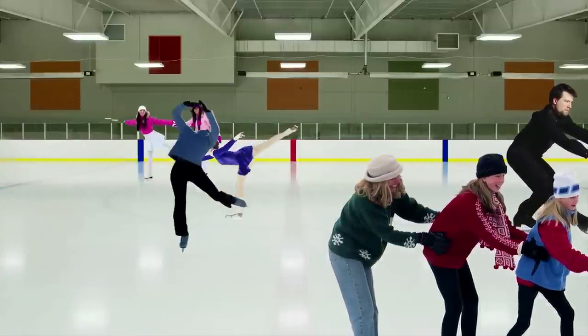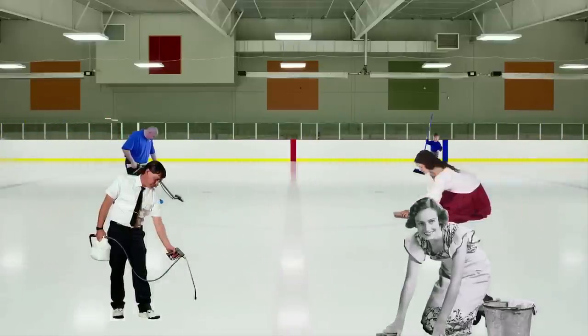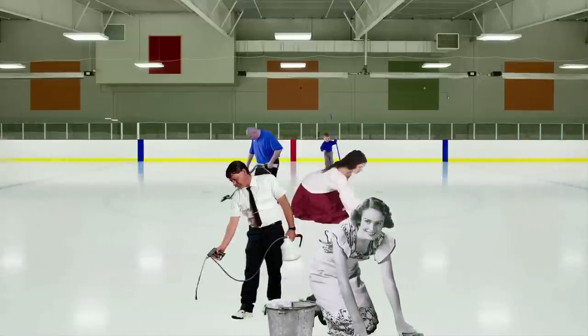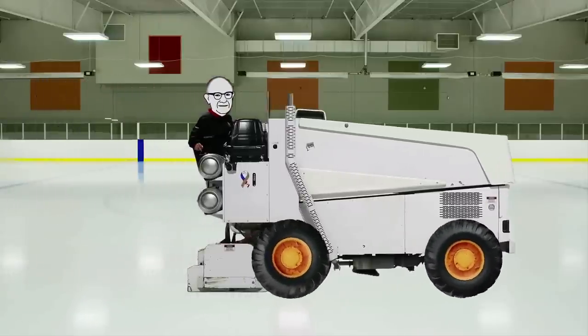The rink was very popular, but ice rinks at the time had one huge drawback: it took forever to resurface the ice. A crew of men needed more than one hour to resurface the rink, and they had to do this multiple times a night. Frank realized there had to be a better way. Nine years after they opened the ice rink, he found his hidden genius.